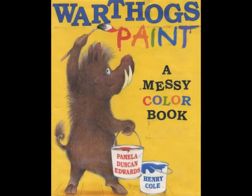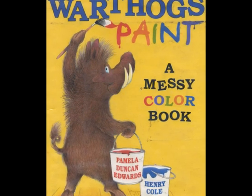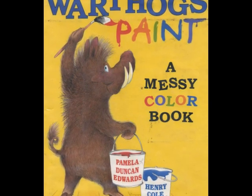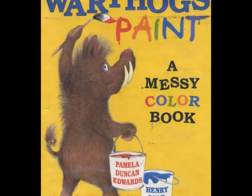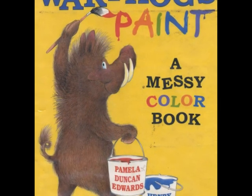Warthogs Paint. What do warthogs do on a rainy day? They paint, first red, then yellow, then blue. They mix their paints and cover the walls, and themselves, with fun.